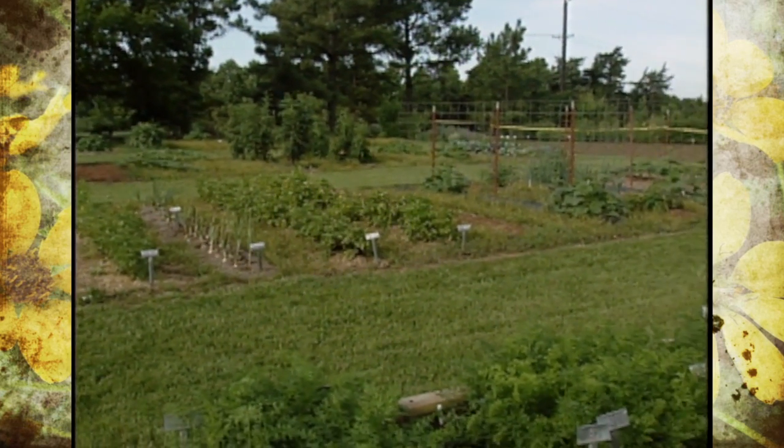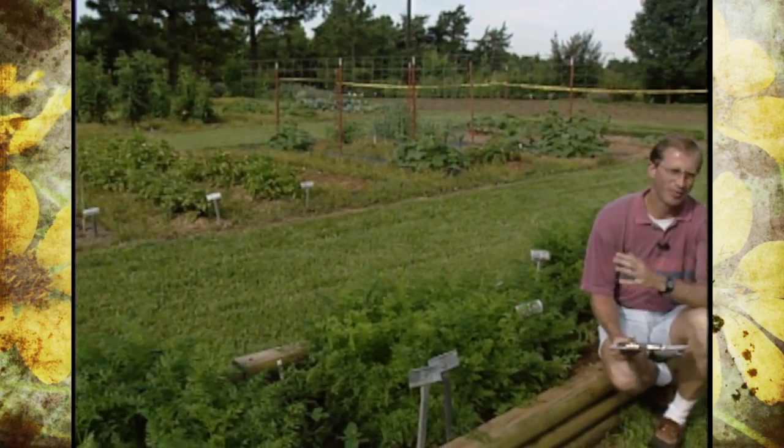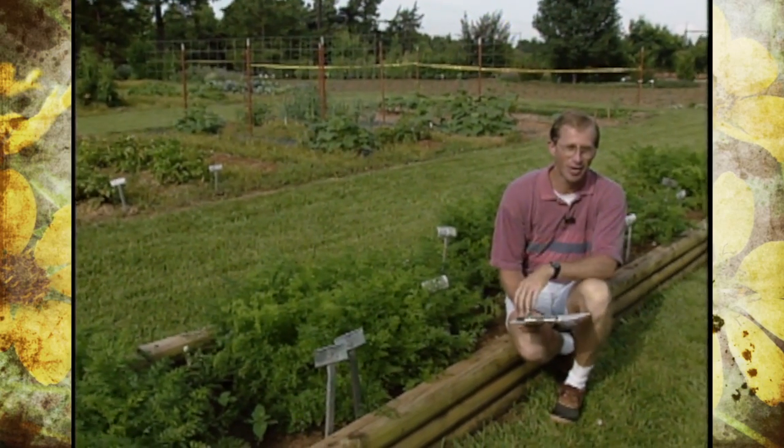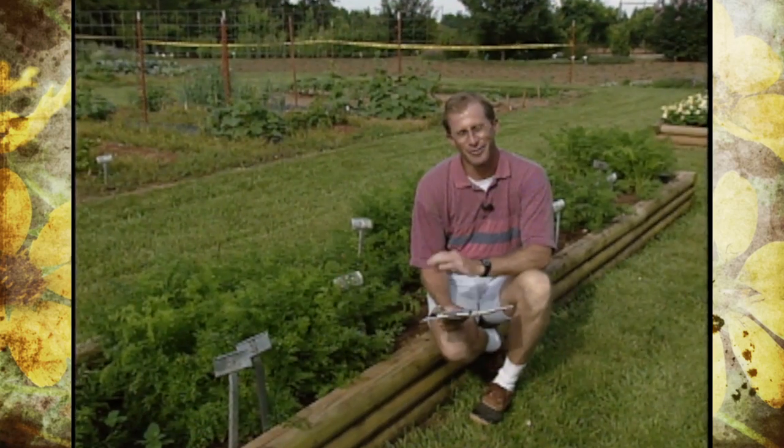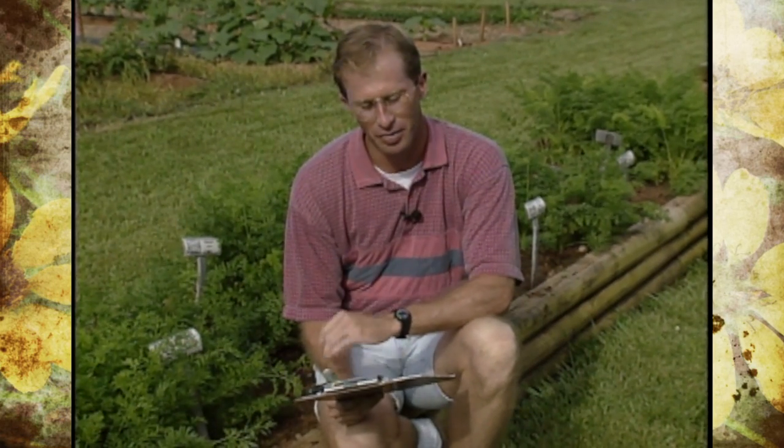We've given you a top 10 list of vegetables on the show before as far as their popularity and being grown in many home gardens, and of course tomatoes won first place hands down. But what about the 10 most nutritional or healthy vegetables? According to the USDA, they now encourage us to eat three to five servings of vegetables a day for optimal nutrition. They also put out a listing of 10 vegetables that are considered to be very high in minerals and vitamins, and we want to share those with you.